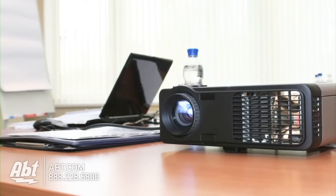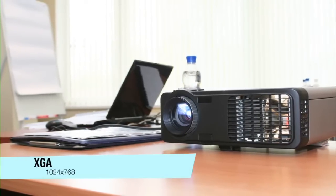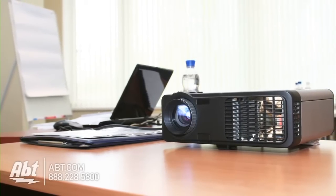If you're looking for a business projector, you can get away with something that's lower resolution, like SVGA or XGA. They're typically cheaper and more compact, so they're more portable.